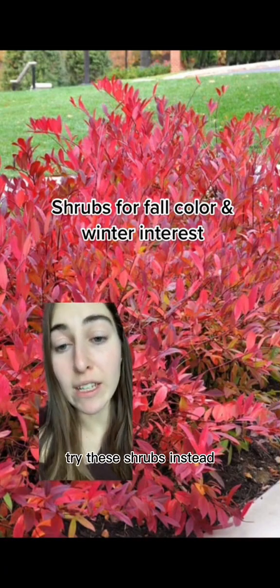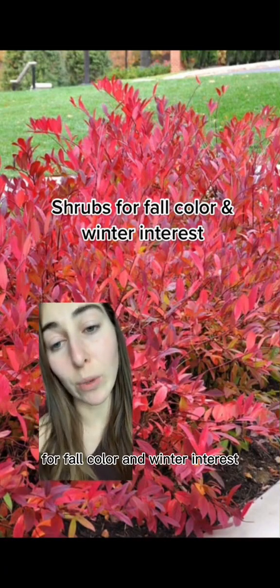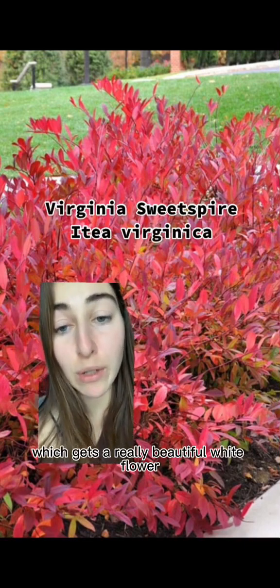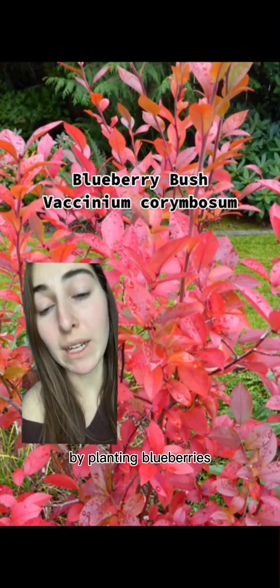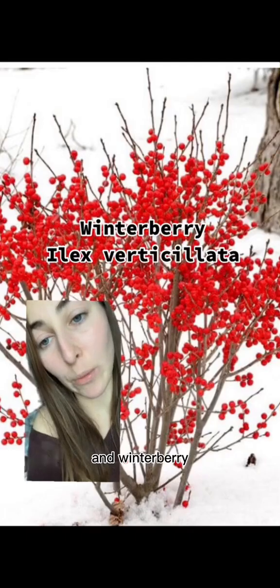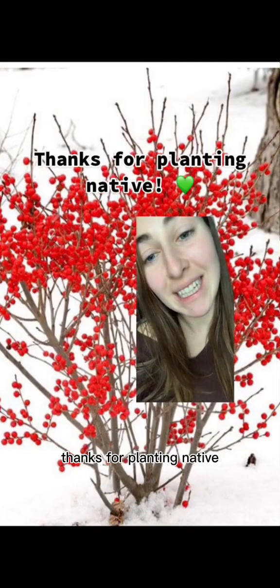Instead of burning bush, try these shrubs instead for fall color and winter interest. The first one is itea, which gets a really beautiful white flower in the spring. You can start growing your own food by planting blueberries, which also have a beautiful fall color, red chokeberry, red twig dogwood, and winterberry. Thanks for planting native!